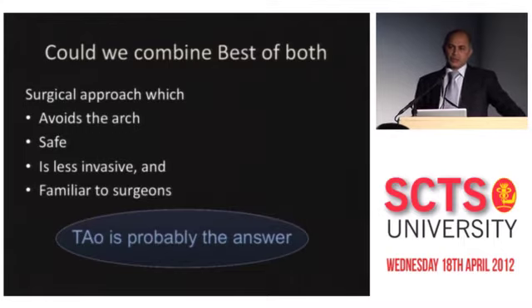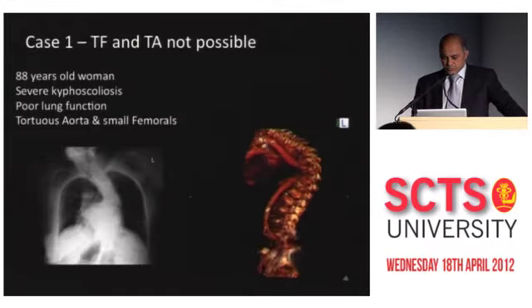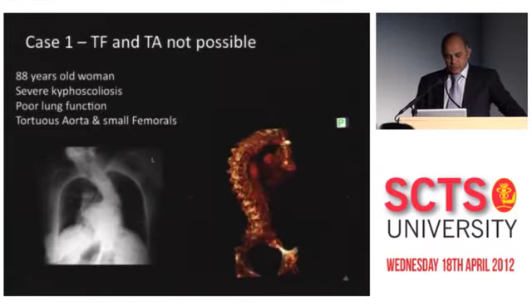Not necessarily all centers are going to do 200 TAVIs a year — some centers are going to do only 30 TAVIs a year. And most importantly, it's still less invasive compared to full sternotomy. So I think trans-aortic is the answer. And how we started on this is we used only the Edwards device at St. Thomas'.